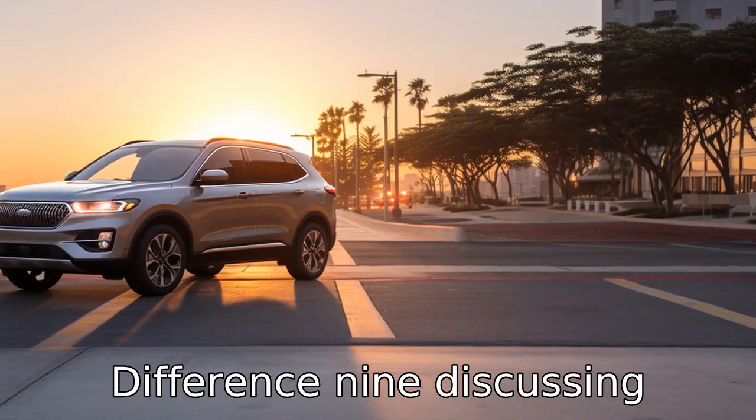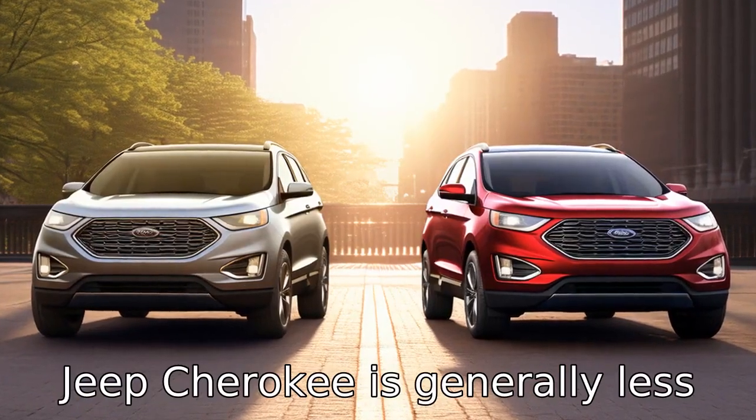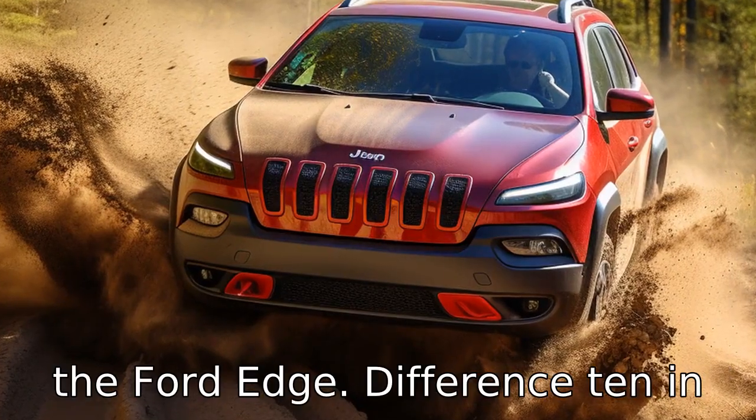Difference 9. Discussing pricing — the base model of the Jeep Cherokee is generally less expensive than the base model of the Ford Edge.